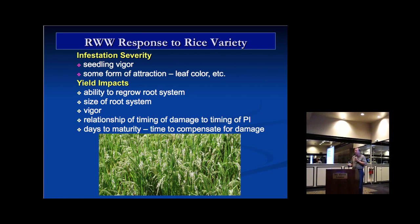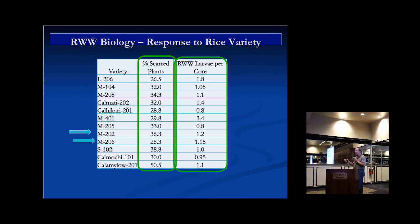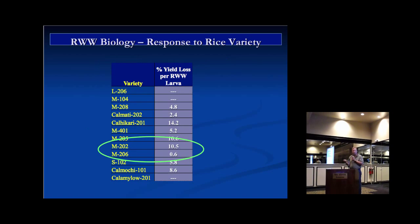Regarding variety differences: none of the varieties are truly resistant to rice water weevil, but they differ in how they respond. Some varieties regenerate roots very fast — the weevils destroy root tissue, but the plant quickly grows it back. That's something we've looked at and it's worth considering.